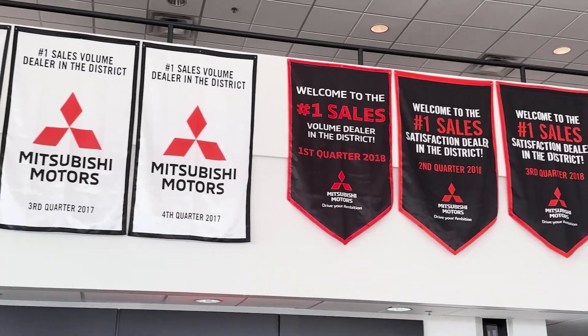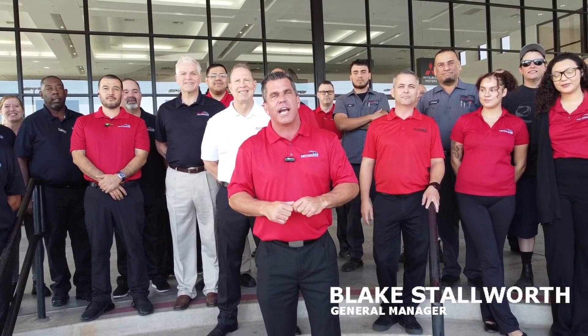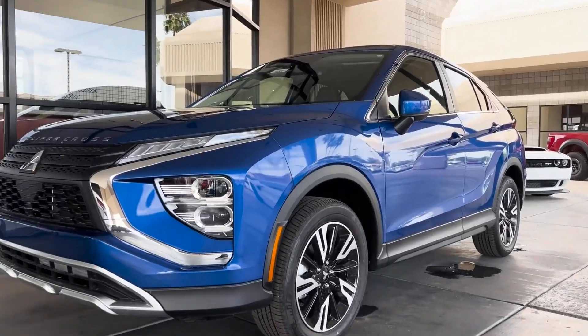Really looking forward to show you why we're number one in Arizona. We love you. We look forward to seeing you soon. Come check us out — over 300 units in inventory.